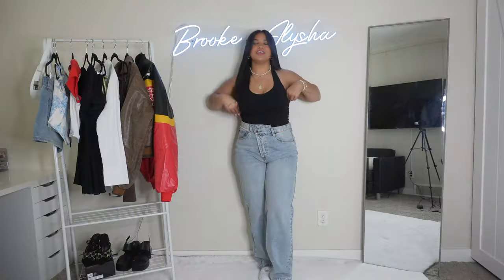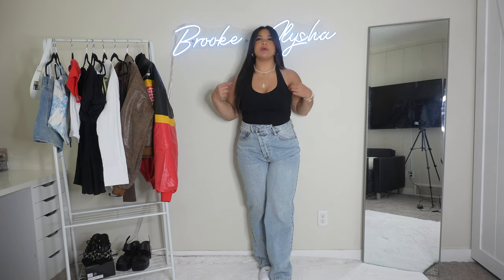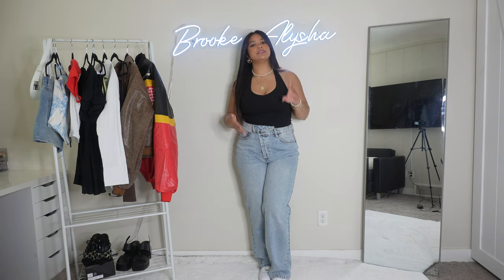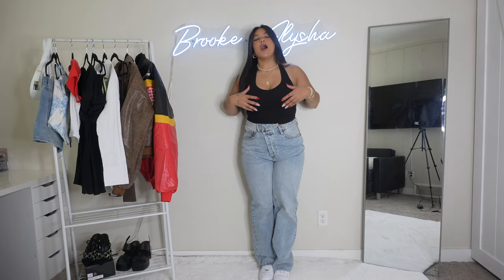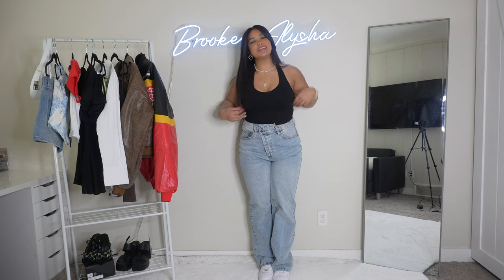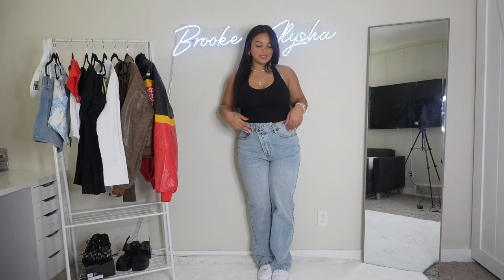The next fit uses the same jeans with a black halter top. I love halter tops — I feel like they're so flattering, especially on my body type because I have broader shoulders. They're very comfortable, a great staple piece for your closet, and black goes with so many outfits. I wear bikini triangle tops underneath halter tops because I can hide them — no bra straps showing, nothing. That's a little hack if you're wondering what to wear under a halter top.